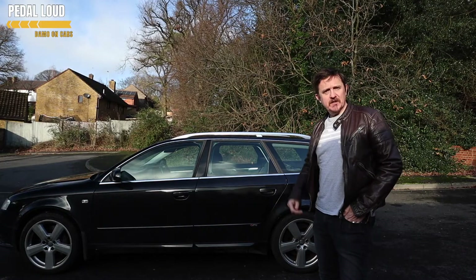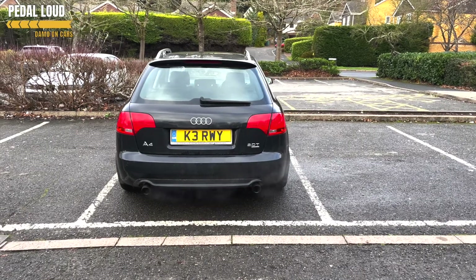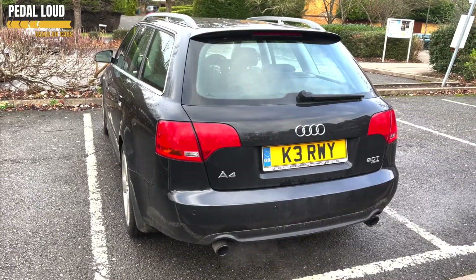Number three: dimensions. Car models tend to get larger as they progress. The B7 Audi A4 is just the perfect size vehicle to fit in most small parking spaces and also tight garages without having to worry too much about banging your doors. So that's quite nice.